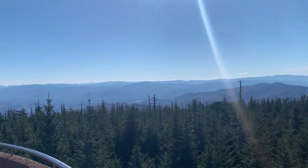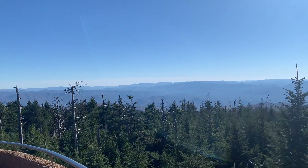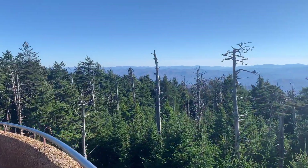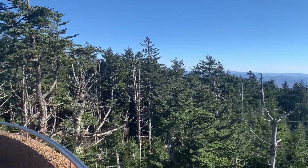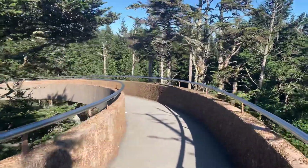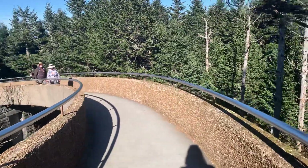You can see the ramp here. It's not too hard of a trail — it's a little bit uphill, but it's paved so a lot of people can access this point.